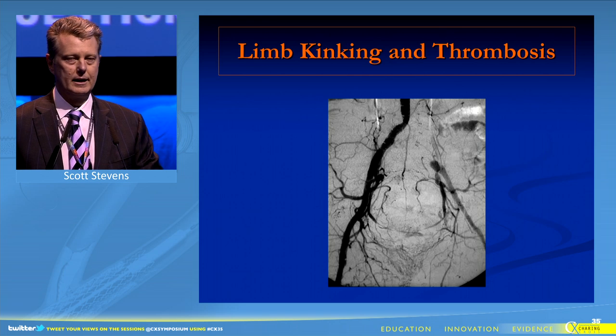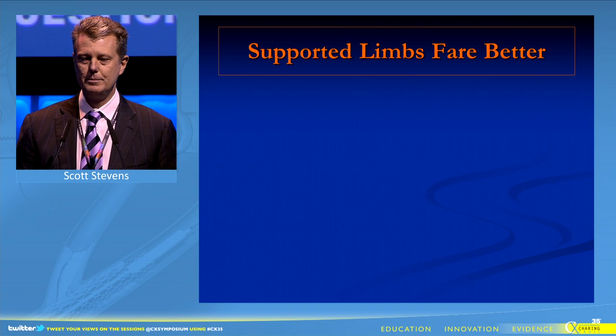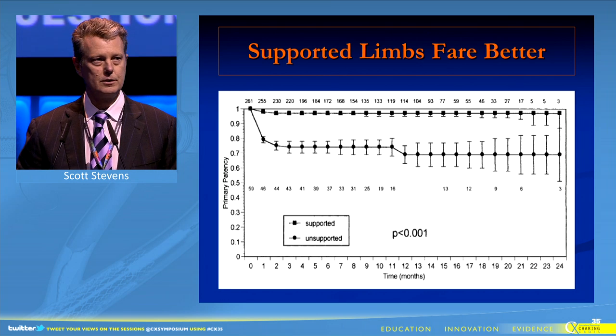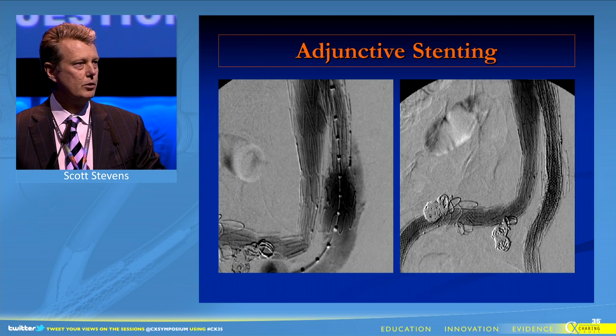The unsupported grafts failed by kinking at the iliac region. The supported limbs were shown to fare better than unsupported limbs, as shown in this graph here, and this led to adjunctive stenting to improve iliac patency.